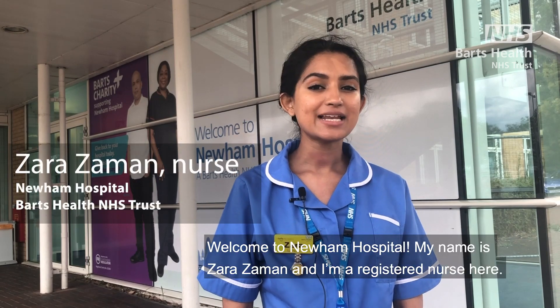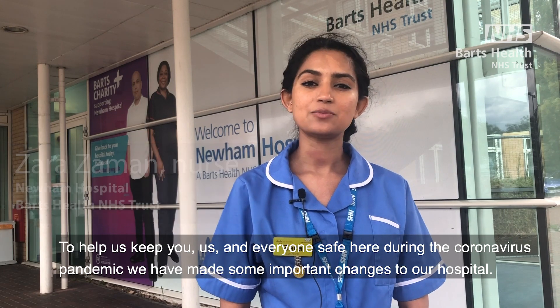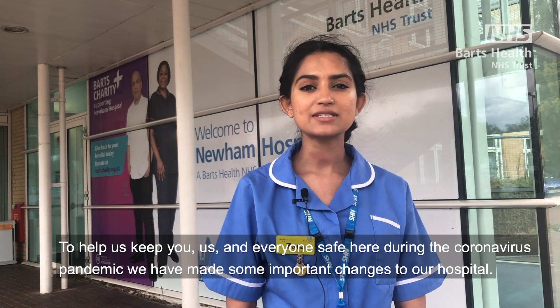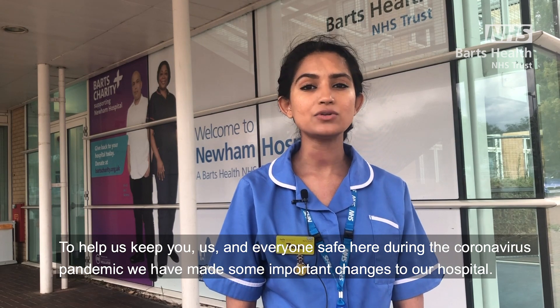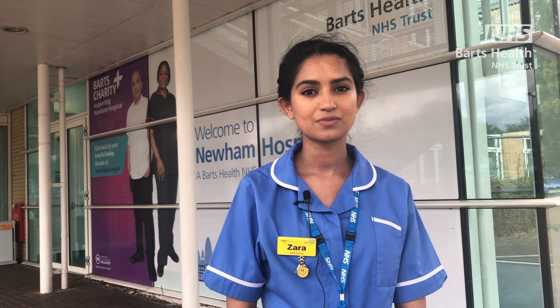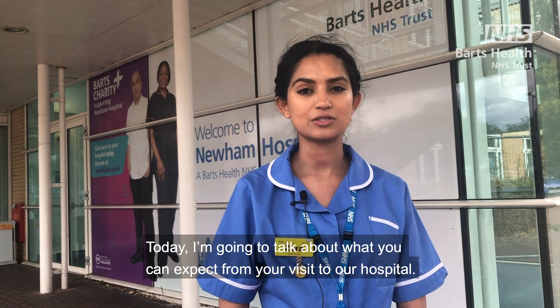Welcome to Newham Hospital. My name is Zahra Zaman and I'm a registered nurse here. To help us keep you, us and everyone safe here during the COVID-19 pandemic, we have made some important changes to our hospital. Today I'm going to talk about what you can expect from your visit to our hospital.